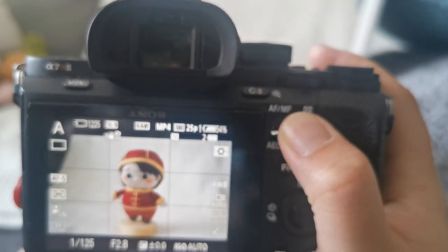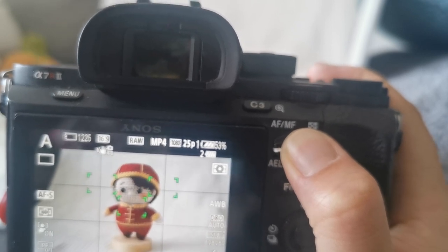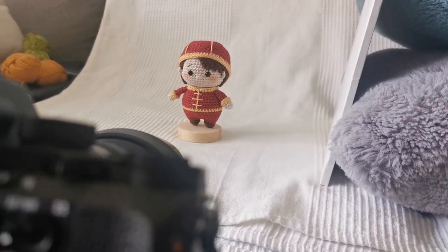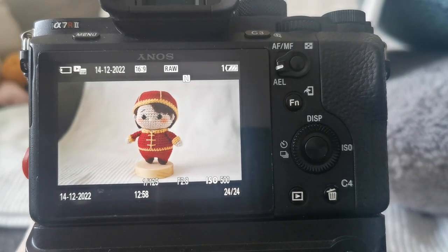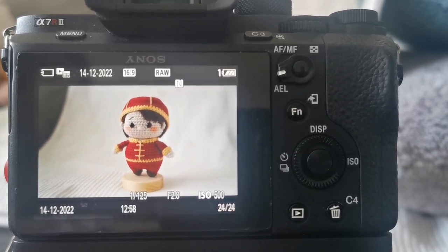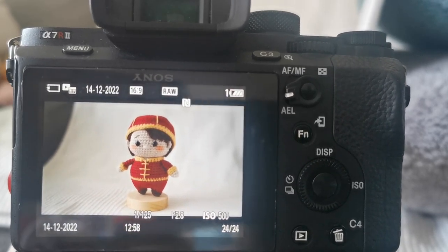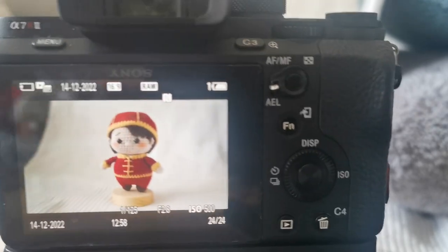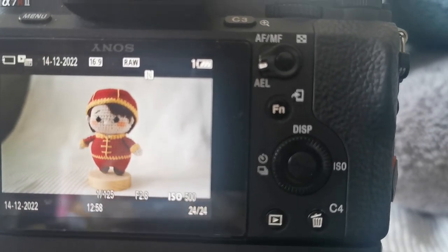I'm just going to take this photo and make sure to focus on the toy. There we go — and that is what that photo looks like. You can see from the difference between my phone and my camera, the photo already looks so much better. I'm going to go ahead and take a few more with my camera because I prefer it, and later I will show you the editing of both the camera photos and the phone photos.